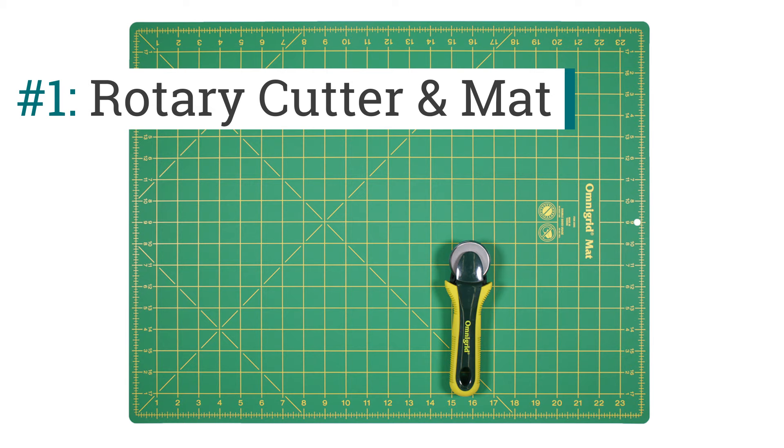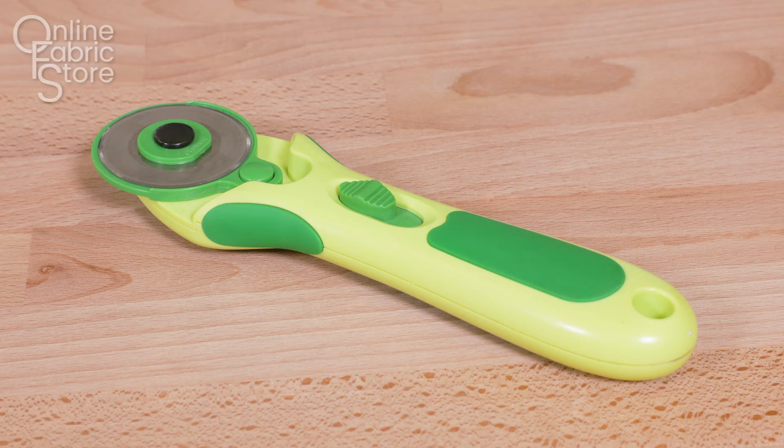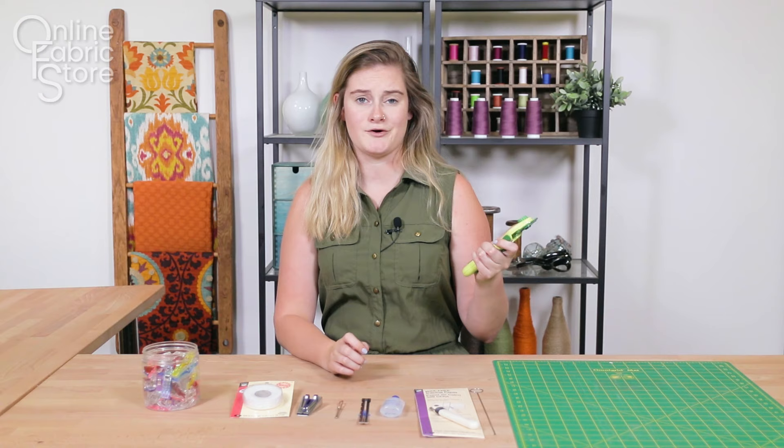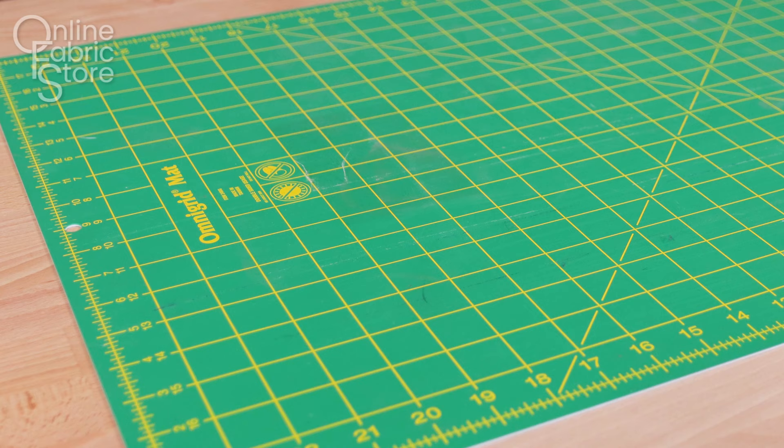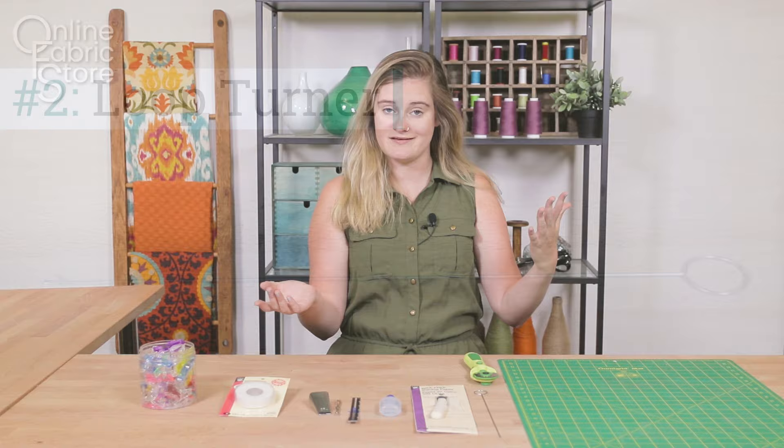Number one is going to be a rotary cutter and mat. Probably my least favorite part about the whole process of sewing is cutting things out of patterns with scissors. Depending on the project it can be a little annoying, so rotary cutters and mats are really awesome tools. The mat is really important because the rotary cutters are super sharp — you're going to want a surface that is made for cutting. Mats are made to bounce back from any damage done by the cutter, and the mat also has all different lines and measurements on it so you know that you are cutting correctly.